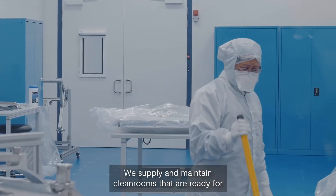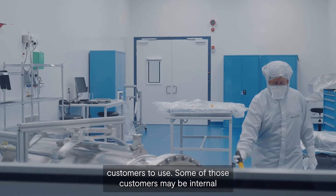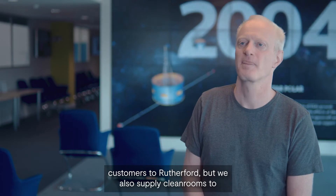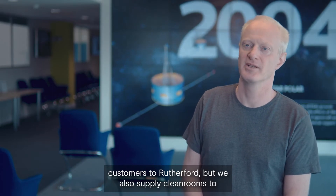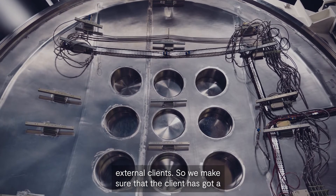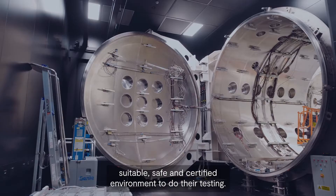We supply and maintain clean rooms that are ready for customers to use. Some of those customers may be internal customers to Rutherford, but we also supply clean rooms to external clients. So we make sure that the client has got a suitable, safe and certified environment to do their testing.